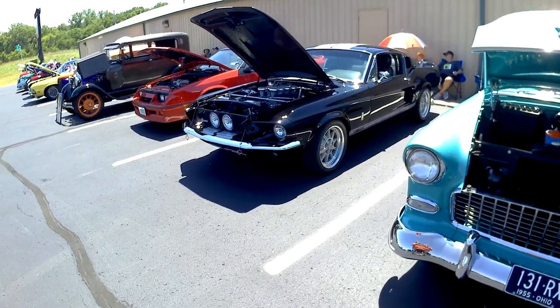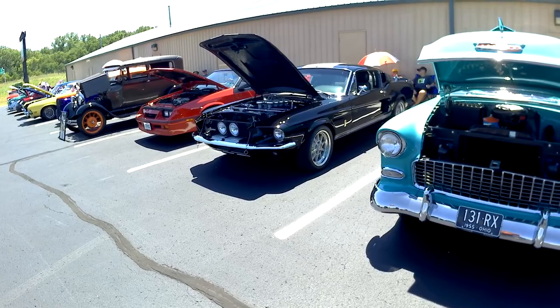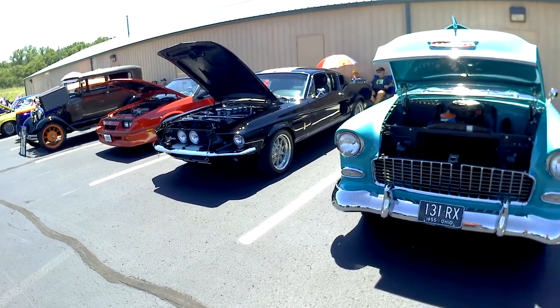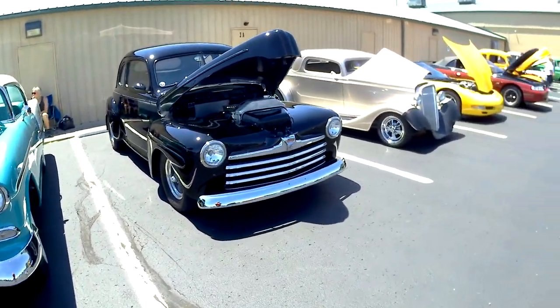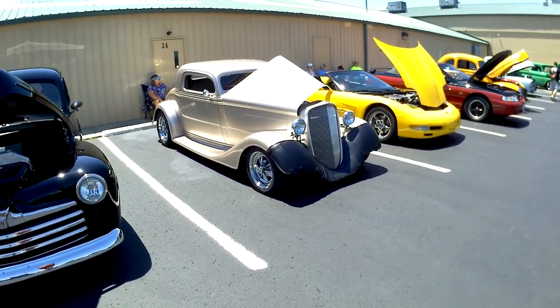This car is very beautiful. GT350 Mustang with a white stripe. Wow. Having fun over here looking. Talk about cleaned up and looking good, man. Woohoo.